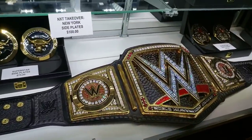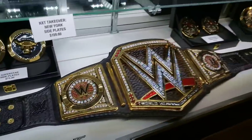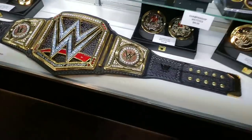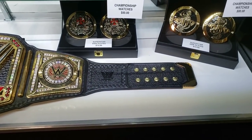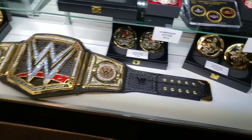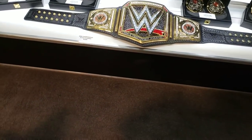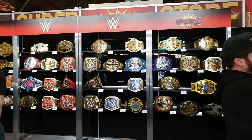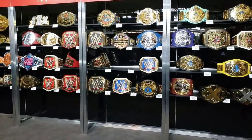Wow, this is the exact one they use on TV — it's $5,000, that's amazing. They have all the replica belts on the wall there. Wow, that's incredible.